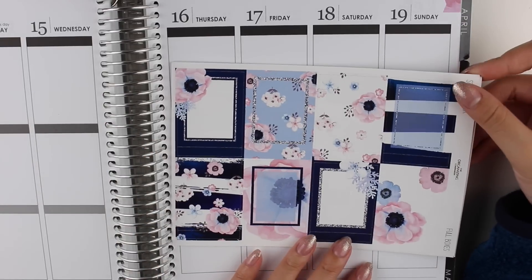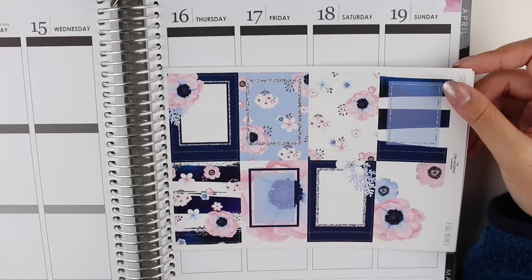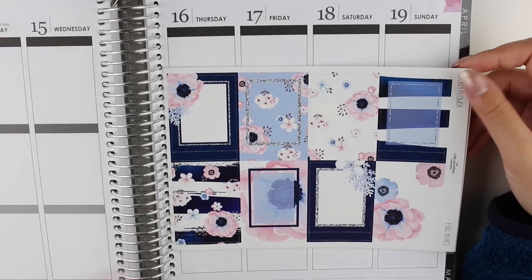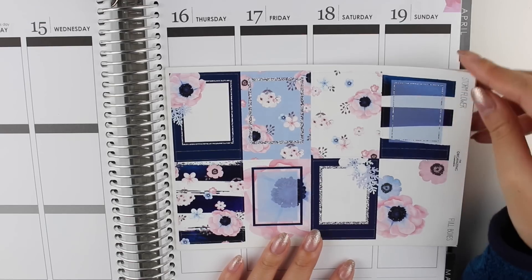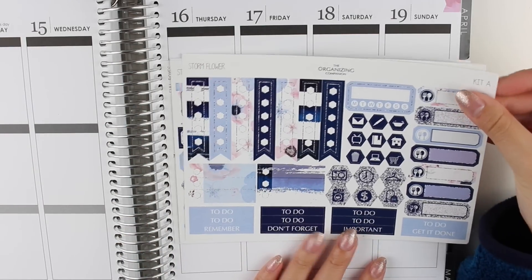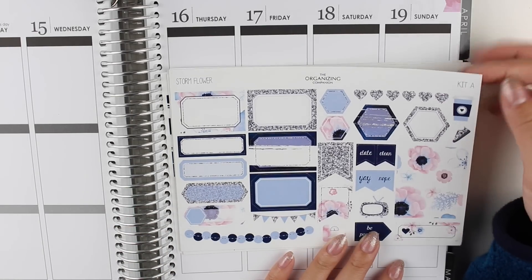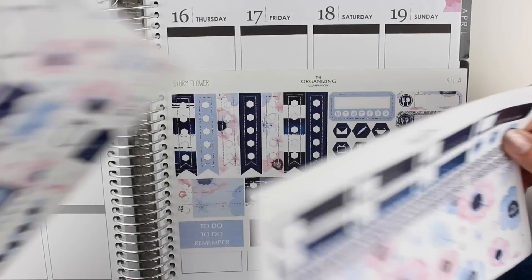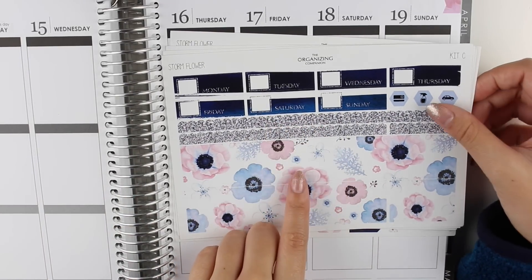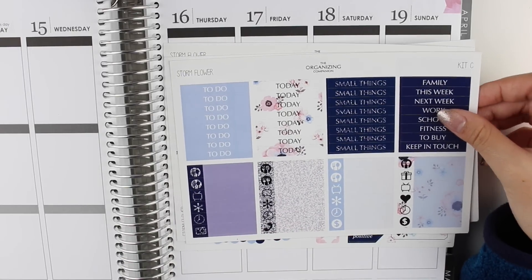I also got her Storm Flower kit. I saw Rachel from Rach Marquis feature this kit a while back and I just absolutely fell in love with it. Like navy and an icy blue and pink just go so well together with the silver glitter — I absolutely adore this kit. So we have the full boxes with the matching headers. And then we have the first sheet of kit A — gorgeous color palette and designs, so excited to use this kit. Second sheet of kit A. First sheet of kit C — look at those washi strips, love the glitter one with the scallops and then the bigger ones. And then the second sheet of kit C.